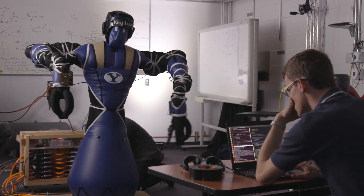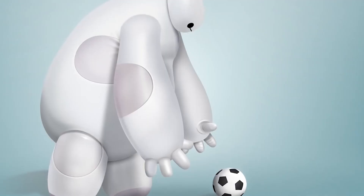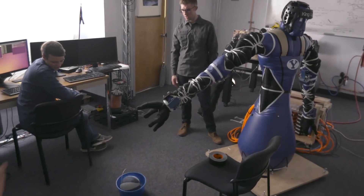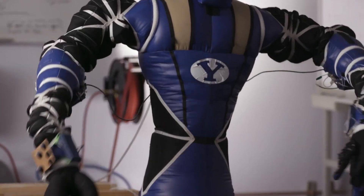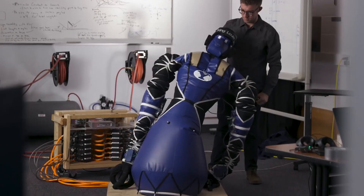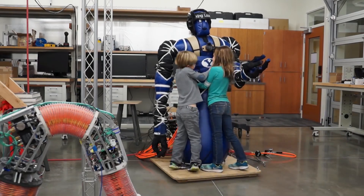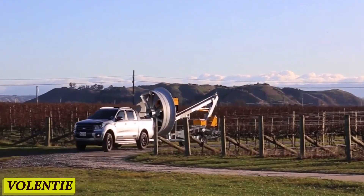King Louie is the culmination of years of research and development, created to adapt to any situation and assist humans in various tasks. What sets King Louie apart is its incredible versatility — it can perform complex maneuvers with ease, thanks to its advanced sensors and precision engineering. Its friendly demeanor and intuitive interface make it easy for people of all ages to interact with, whether it's teaching children about science or providing companionship to the elderly.